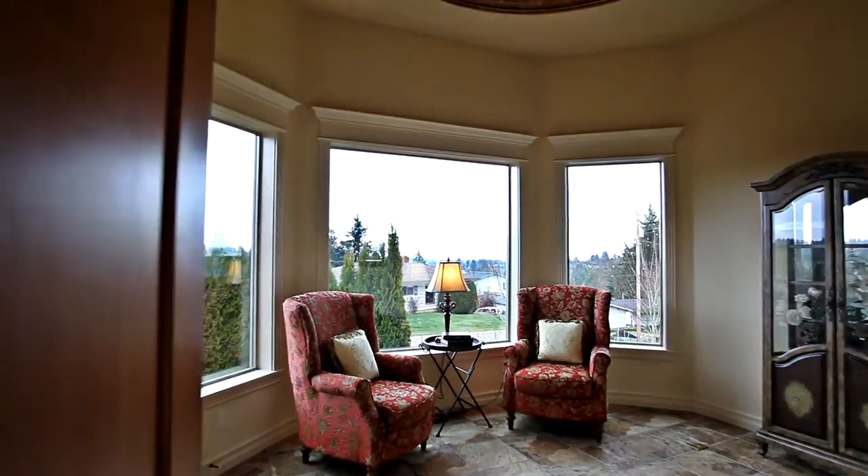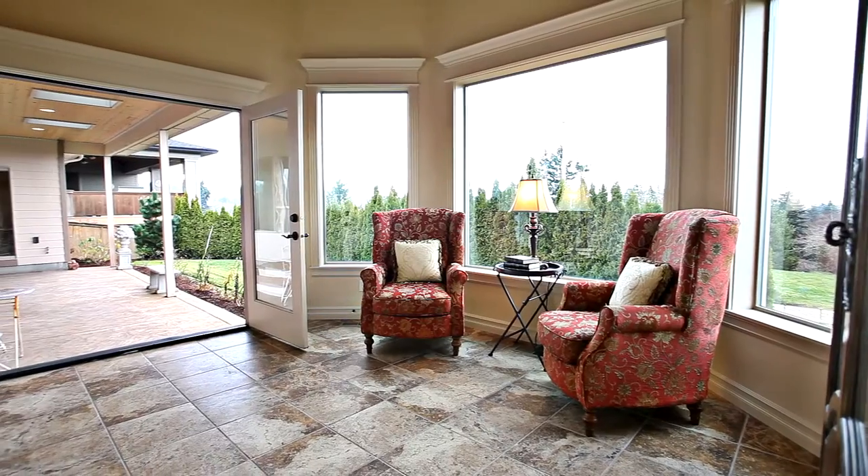You'll find a relaxing retreat in your sunroom, an elegant space with peaceful views.